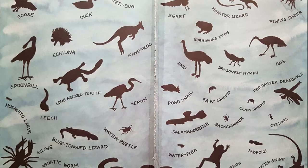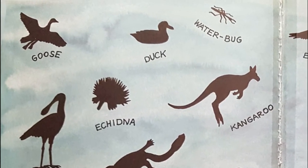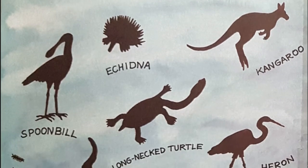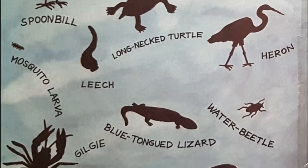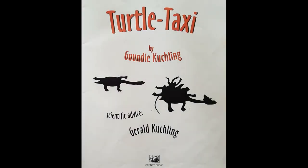When we open the cover I can see the silhouette of lots of different animals: a goose, echidna, a spoonbill because his beak is shaped like a spoon, a long-necked turtle, a heron, a water beetle, a blue-tongued lizard, a jilgi. They call them a jilgi in WA but over in New South Wales and Victoria they call them a yabby. They're all related. Turtle Taxi by Gundy Kuchling, and Gerald Kuchling is a scientist so you know this is real and right.